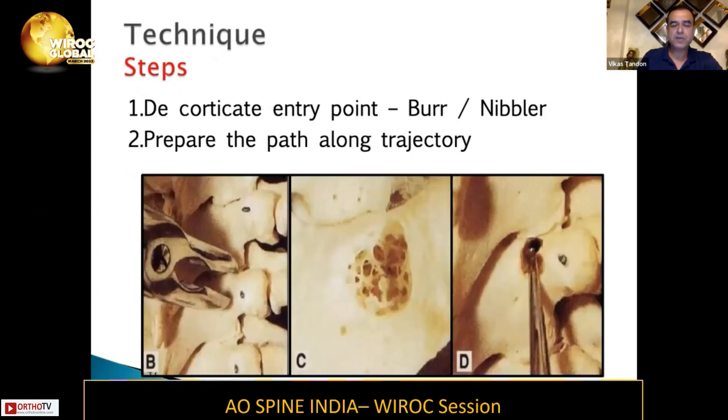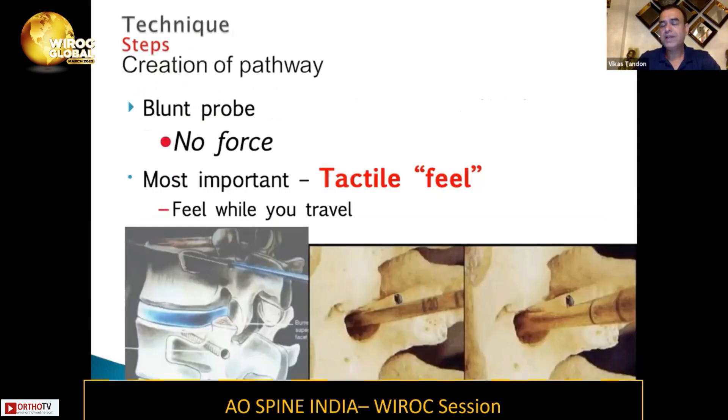The steps for putting a pedicle screw are: first, decorticate at your chosen entry point with a burr or nibbler. Then prepare the path along the trajectory with a probe. The probe is usually blunt — there are two kinds: a curved one called the Lenke probe, and a straight probe. Either can be used based on your experience and training. For lumbar spine, a straight one is good enough.